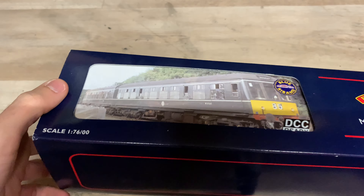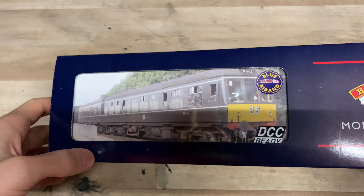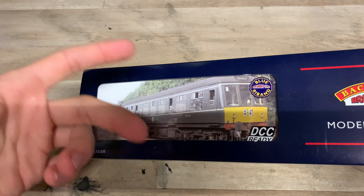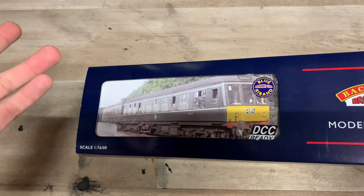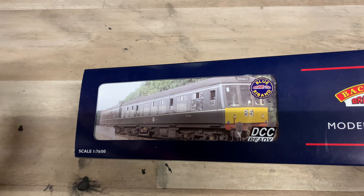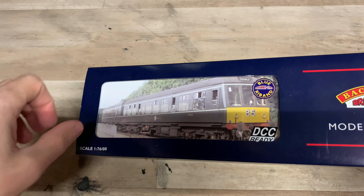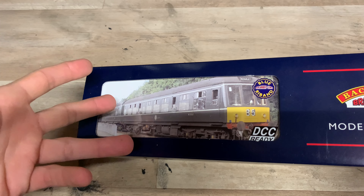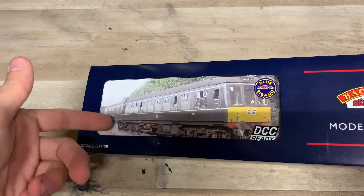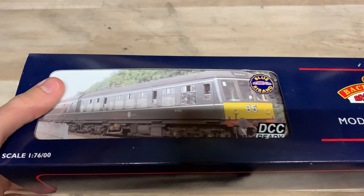A bit of history on the 108s in real life: they were built between 1958 and 1961, and 333 of them were built — so loads and loads. They were all withdrawn by 1993, but loads have been preserved, which is nice. There are pretty much loads of heritage railways that have them, and there's one in the National Collection in York at the National Railway Museum. So if you do want to go and see one, it should be nice and easy.